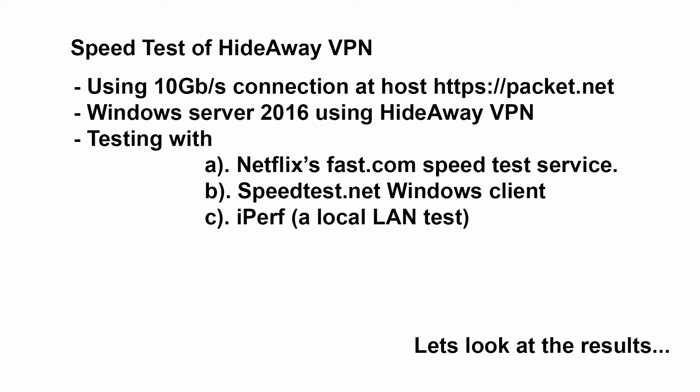Okay, on with the show. First let's see how we tested. We tested with a server setup at packet.net, as they offer on-demand 10 gigabit per second connections, so you can spin up a server and pay about one dollar an hour. In this case we fired up a couple of servers in Amsterdam. On one server we had Windows 2016 where we run the Hideaway VPN program, and the other we had a server setup for the VPN server part, so they're in the same data center.